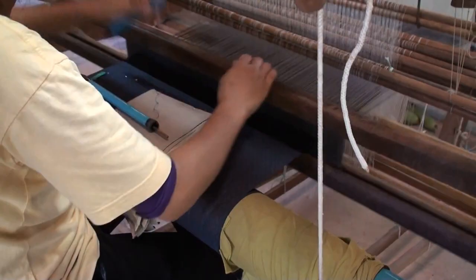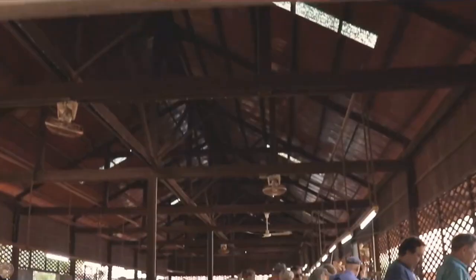Feeling adventurous? Jump into one of the workshops where skilled instructors will guide you in creating your very own silk masterpiece.